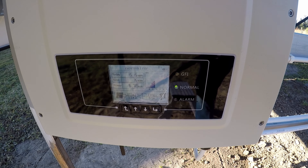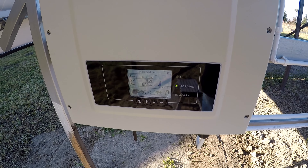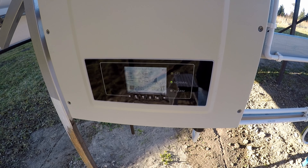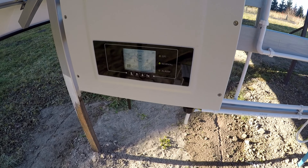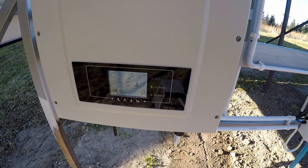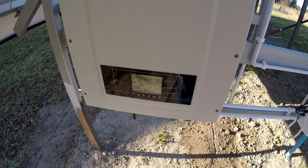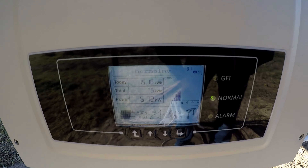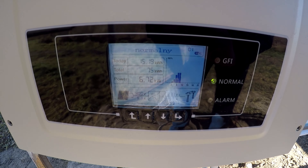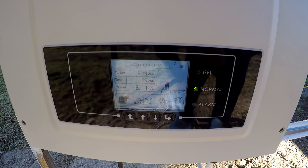Zgłoszenie do PGE złożyłem 28 listopada. A licznik został przeprogramowany w piątek, 6 października. Także od siódmego instalacja pracuje. I w tej chwili już naprodukowała 75 kWh. Pogoda była nie najlepsza.